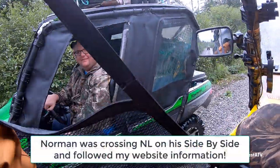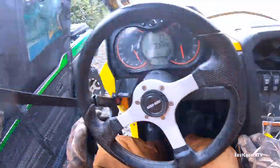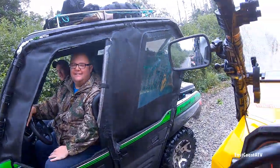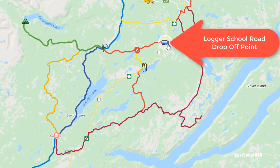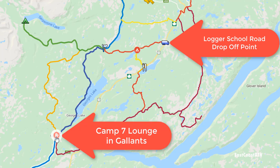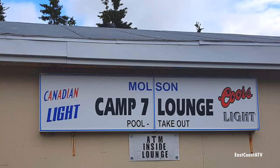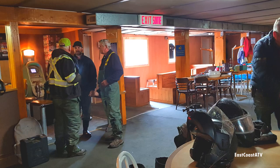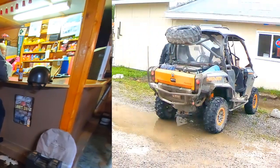I always love running into people on the trail that I know are following my website to get across the island, and this year we actually came across quite a few. To give you a quick recap, we get dropped off where the truck is on the map and we've just arrived at Galantz right here. It's kind of a tradition for us now to stop in at the Camp 7 Lounge. Some of the guys were a bit wet from hitting all the puddles in the rain, so they had a chance to dry off and change into some dry gear before getting back on the trail.